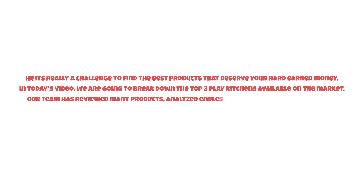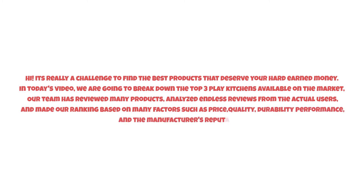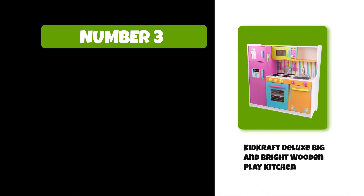It's really a challenge to find the best products that deserve your hard-earned money. In today's video, we are going to break down the top three play kitchens available on the market. Our team has reviewed many products, analyzed endless reviews from actual users, and made our ranking based on factors such as price, quality, durability, performance, and the manufacturer's reputation. Watch this video till the end. At number three: KidKraft Deluxe Big and Bright Wooden.